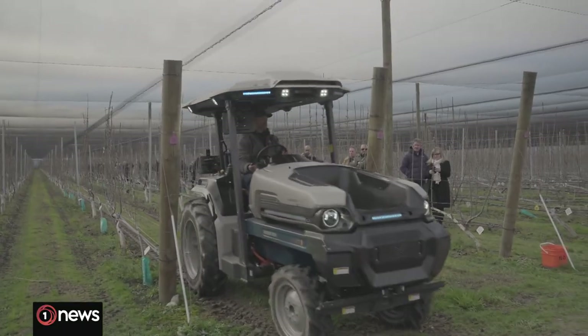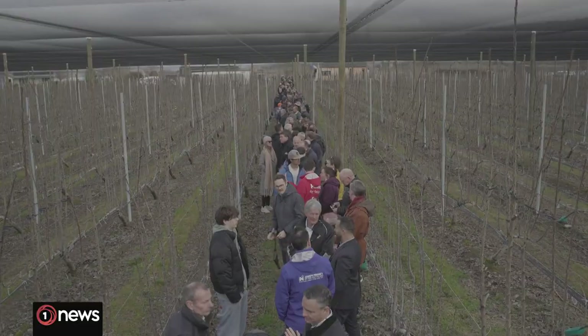It took some convincing for us at Monarch to send one tractor all the way to the southern hemisphere. We see the potential in the market to be basically an example or a showcase for the world on what is possible for sustainable farming.